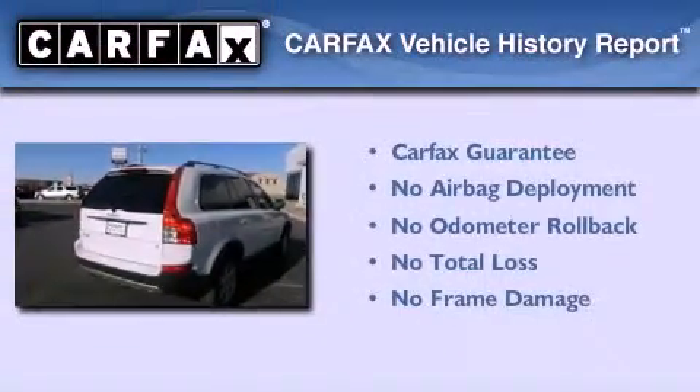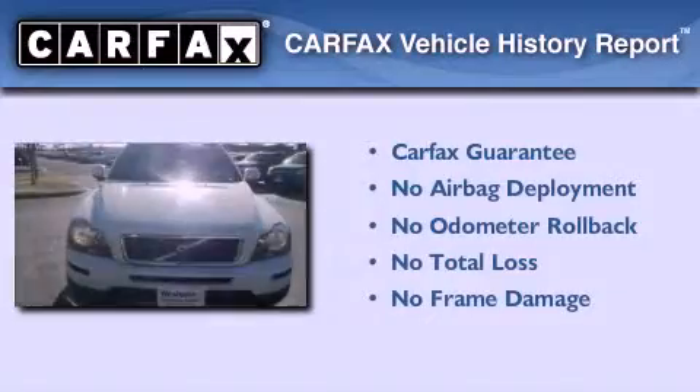Not to mention that this Volvo qualifies for the Carfax buyback guarantee. Call now to find out how you can own this breathtaking vehicle.